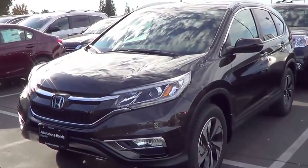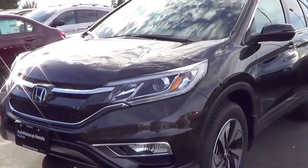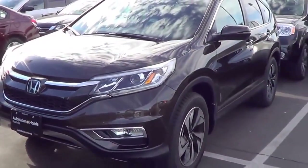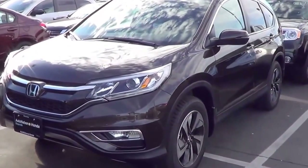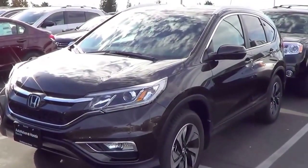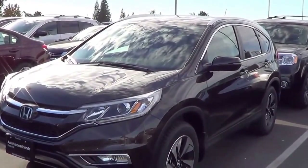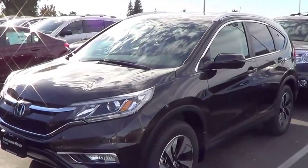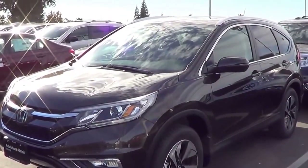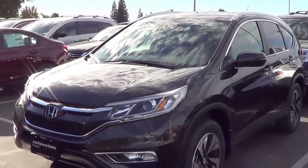Honda did a pretty traditional mid-cycle refresh here. You do have new headlight designs with LED daytime running lights, which is becoming much more common on cars nowadays. The taillight designs have been slightly reworked. The biggest part on the Honda CR-V is probably the interior — the materials as well as the amount of features are definitely upgraded this time around. However, it's not like the Honda Civic in 2013 where it was an emergency refresh. This time it's just a pretty traditional mid-cycle refresh.